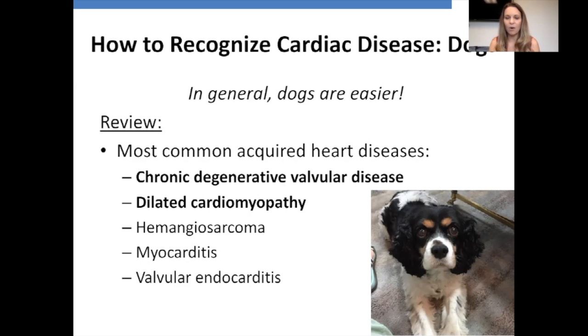The most important thing about treating heart disease is we can't treat it if we don't know that it's there. The first third of my talk will be devoted to how to recognize and diagnose severe cardiac disease in our cats and dogs. In general, dogs are much easier. The most common acquired heart diseases in the dog are chronic degenerative valve disease and dilated cardiomyopathy — those two are 99% of what I see as a cardiologist. I also include hemangiosarcoma, myocarditis, and infective or valvular endocarditis as reminders, but the top two are definitely the most common.